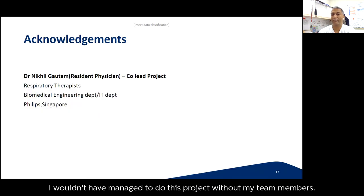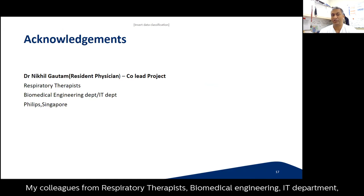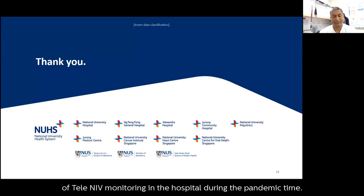Thank you. I wouldn't have managed to do this project without my team members, especially my co-lead, Dr. Nikhil Gautam, the respiratory therapists, biomedical engineering, the IT department, and Philips Singapore, who helped us and agreed with my ideas for tele-NIV monitoring in the hospital during the pandemic.